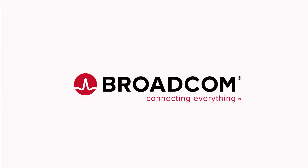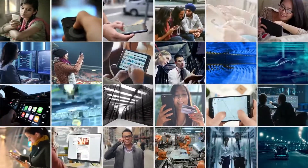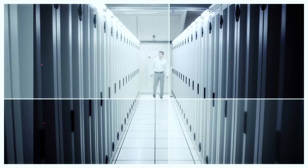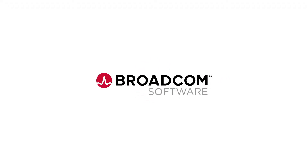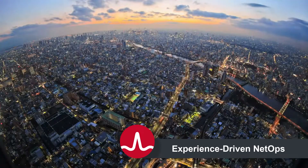Broadcom is connecting everything. Our technology touches your life every single day and is utilized all over the world. In fact, we estimate that 99.9% of all internet data traffic passes through Broadcom technology on its journey. Which is why at Broadcom Software, we are proud to be delivering experience-driven NetOps for connections anywhere.